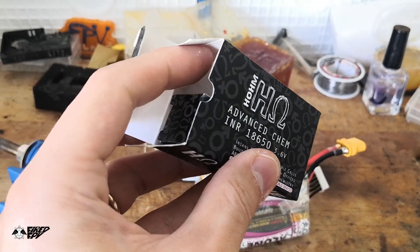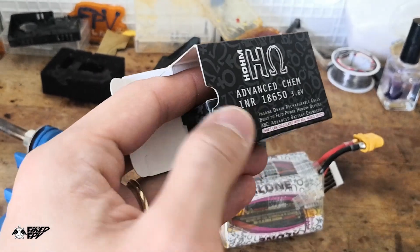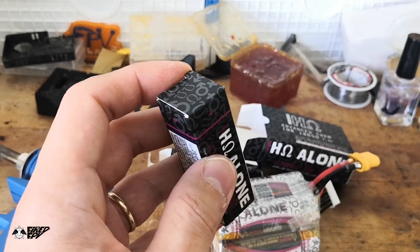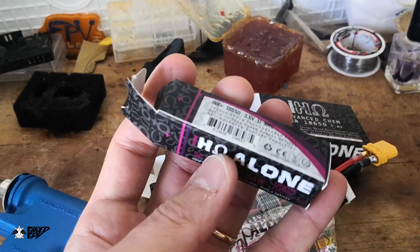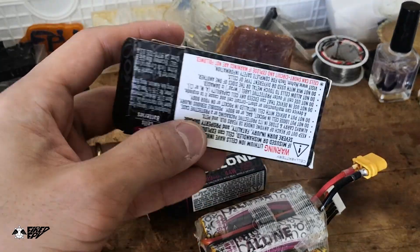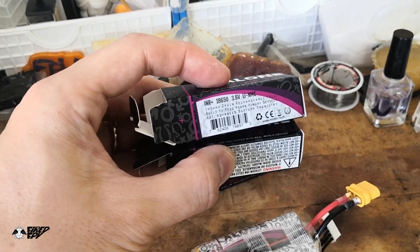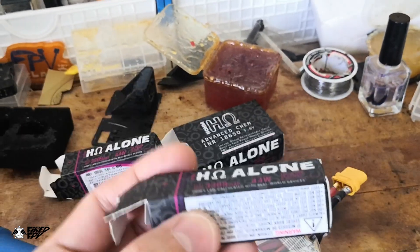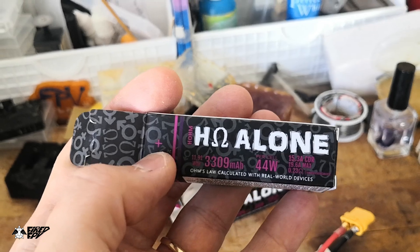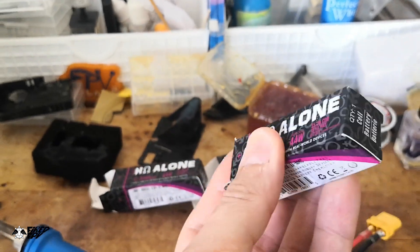The way it's packaged is not cheap at all, so you can expect the best from it in every aspect. I have a spare cell here, so I'll open it up. Each box contains two cells, and each cell has its own individual box. Before taking the cell out, you can see there's a positive symbol on all sides of the box.